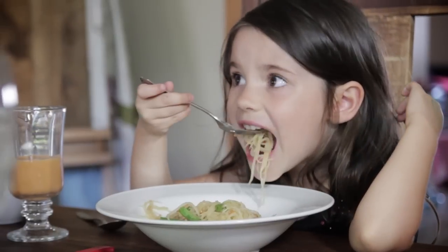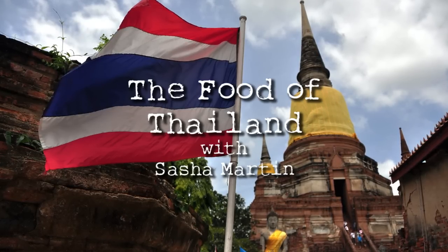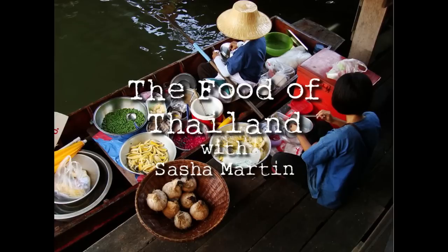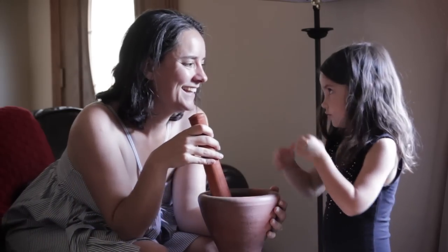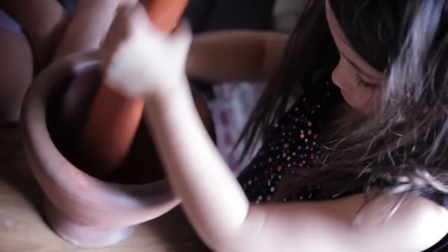There's nothing easier than stepping outside your door, heading down to the local Thai restaurant and enjoying a wonderful feast. But what if you could create it at home for your family? It's summertime and that's exactly what we did right here for our Thai global table. We made a wonderful feast with just a simple green papaya salad and a sweet Thai iced tea.